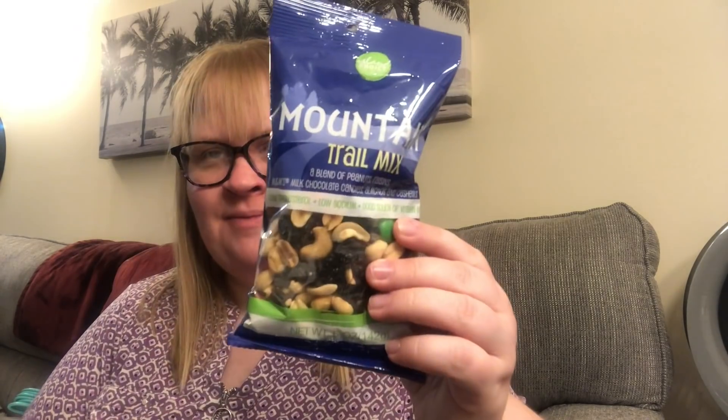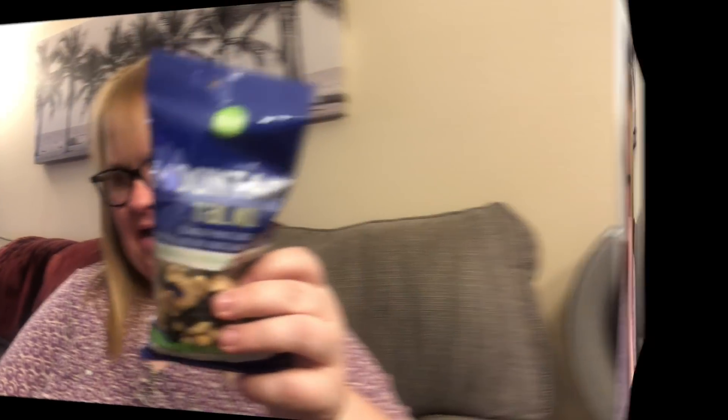I picked this up for William — this is the mountain trail mix. He had a big huge bag of this kind of stuff from Costco back in September and he just now finished it, so I don't think we need to buy a big bag like that at one time. I got him this five-ounce Island Choice Mountain Trail Mix. It comes with a blend of peanuts, raisins, M&Ms, almonds, and cashews.